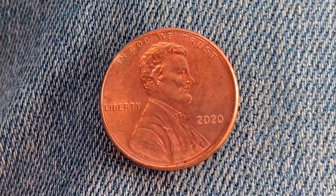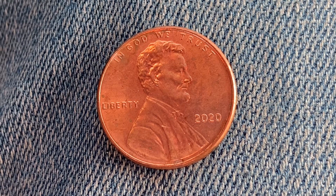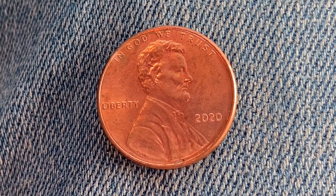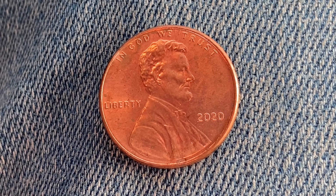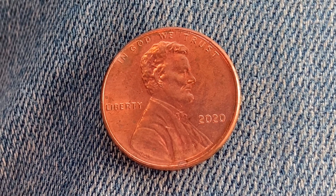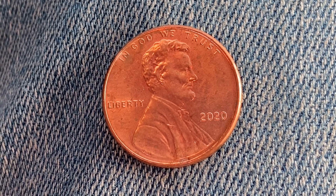This coin is worth 34 cents for one found in brilliant uncirculated mid-state 65 condition. The coin on your screen is in average circulated condition and is worth 1 cent. 3,560,800,000 were produced.